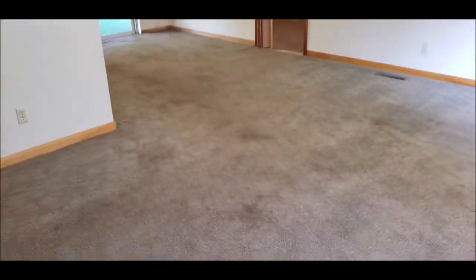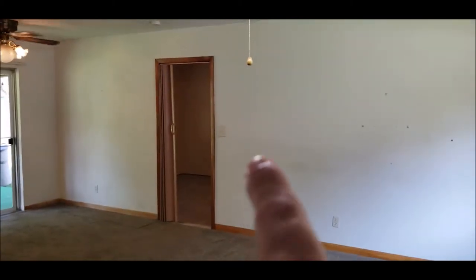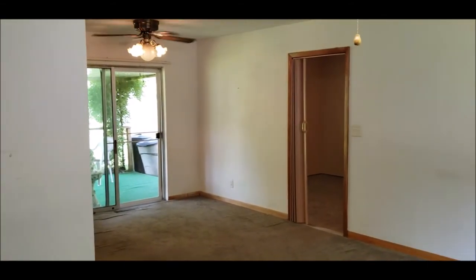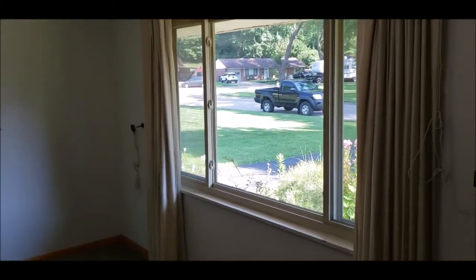Welcome inside! Upon entering the home, we've got the living room here, and this is what used to be the one-car garage — again, that was changed over to either a family room or a possible fourth bedroom. This home has had replacement vinyl windows throughout.